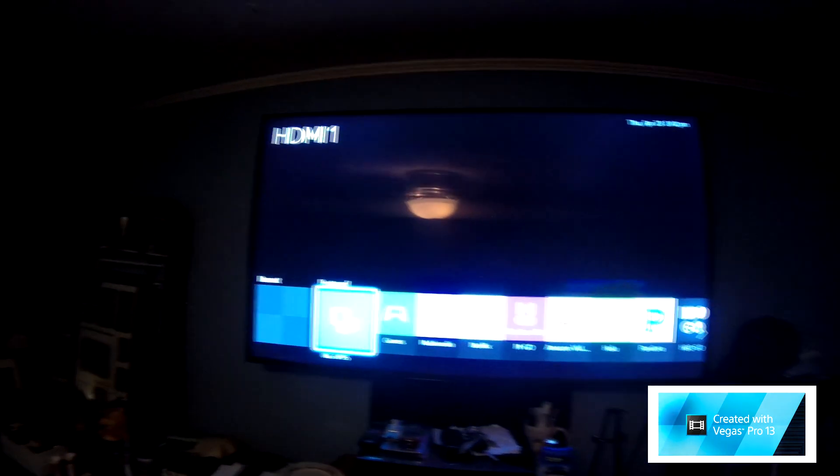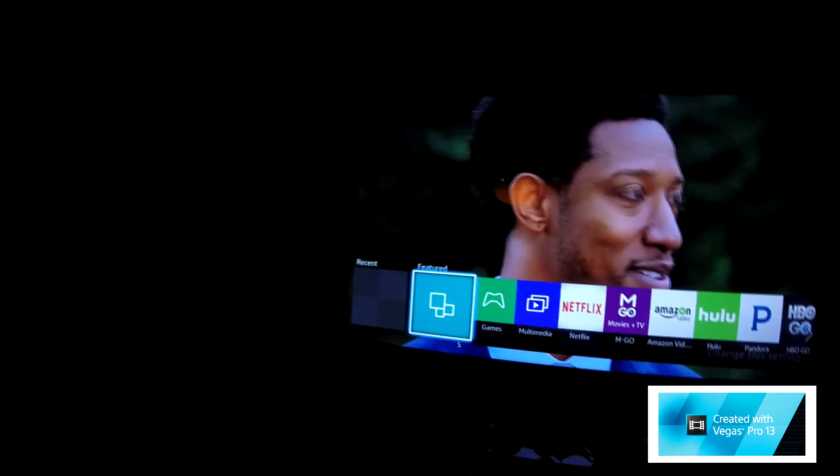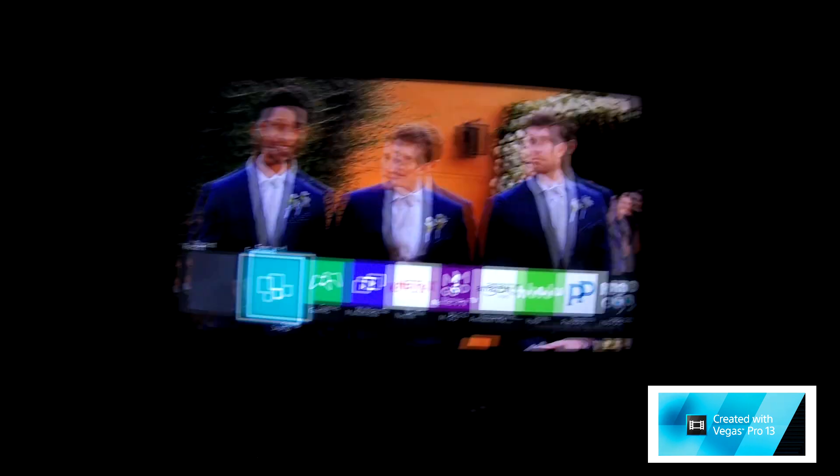All right, here we have the Samsung 55 inch curved 4K TV. So far it's been a nice TV. Had it for two months. So far I haven't had any problems with it.